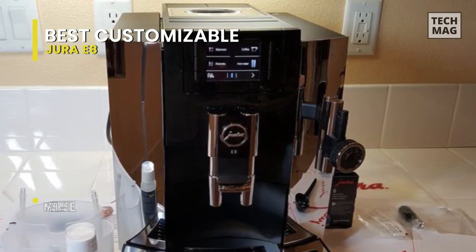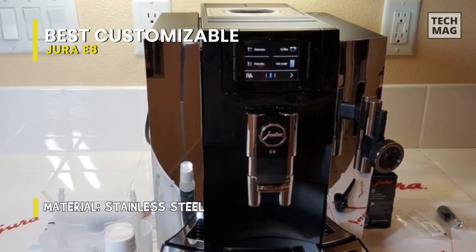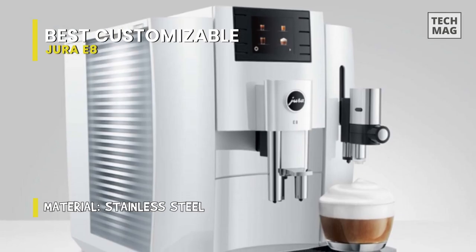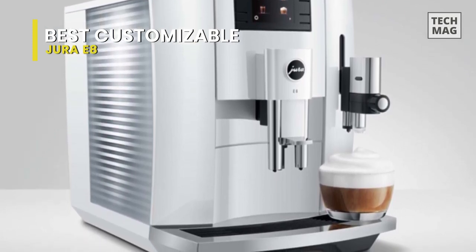These are combined with the Intelligent Water System, which can optimize the quality of the brewing water. What we love most about this machine is the degree to which you can customize your favorite drinks. There are about 12 pre-programmed drinks available at the touch of a button, lattes included.